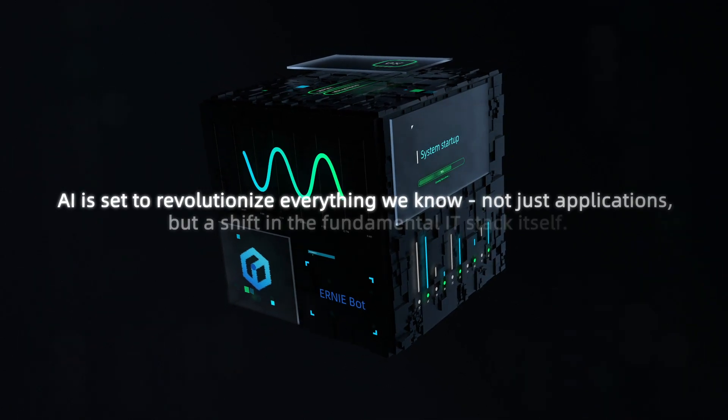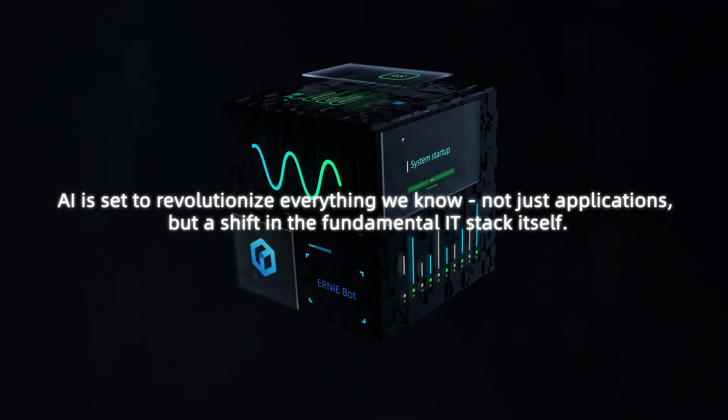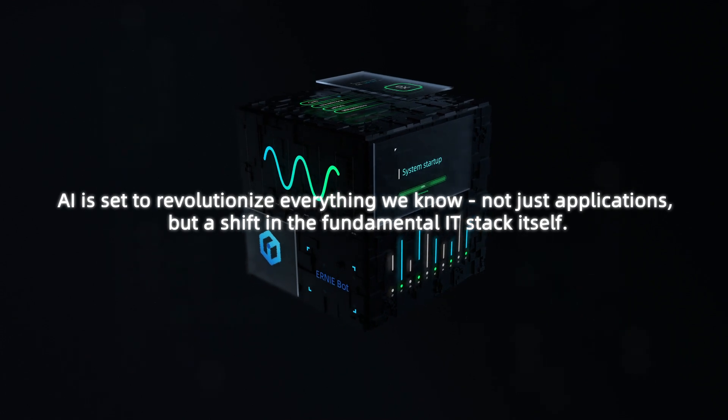AI is set to revolutionize everything we know, not just applications, but a shift in the fundamental IT stack itself.